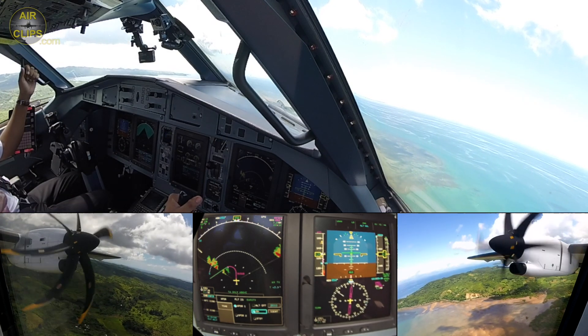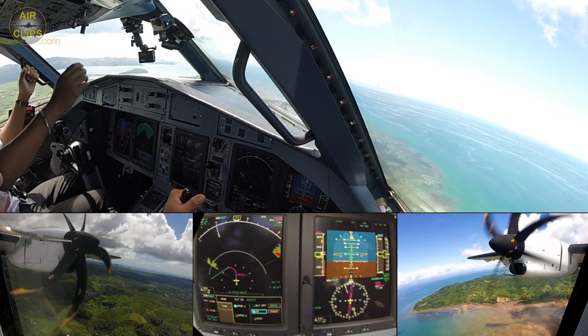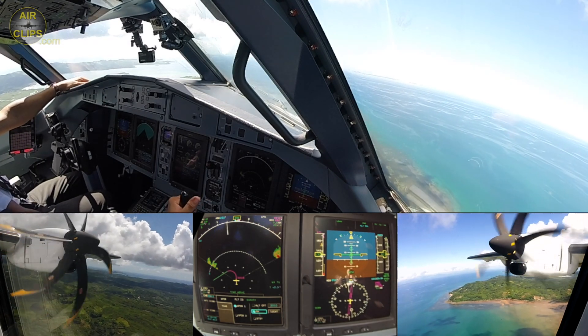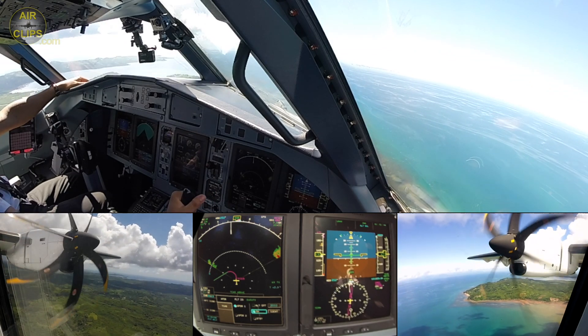Climb procedure — yes. Speed 170, Magenta, wet punk flaps, normal condition, flaps 0 — flap 0.